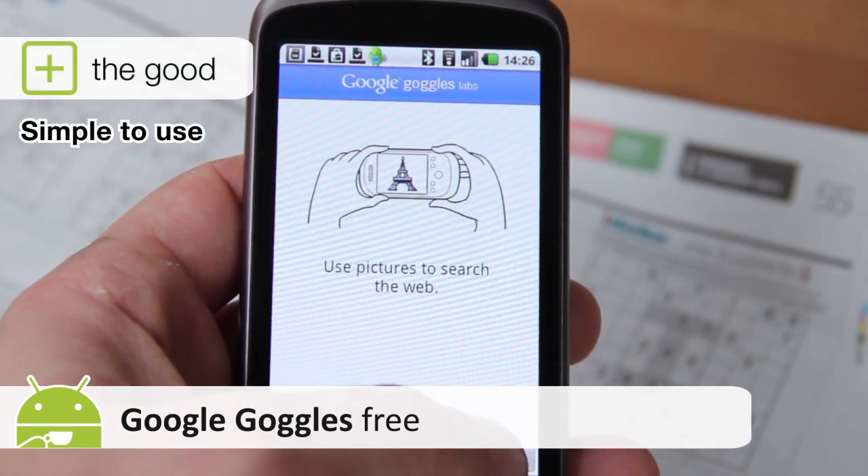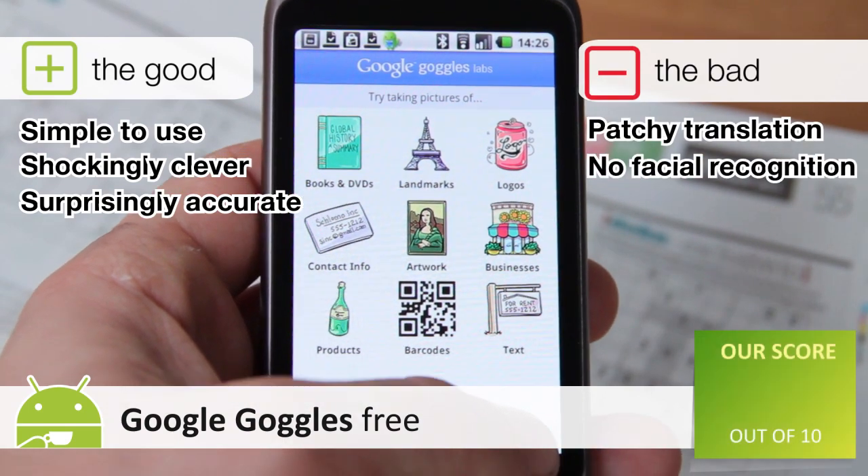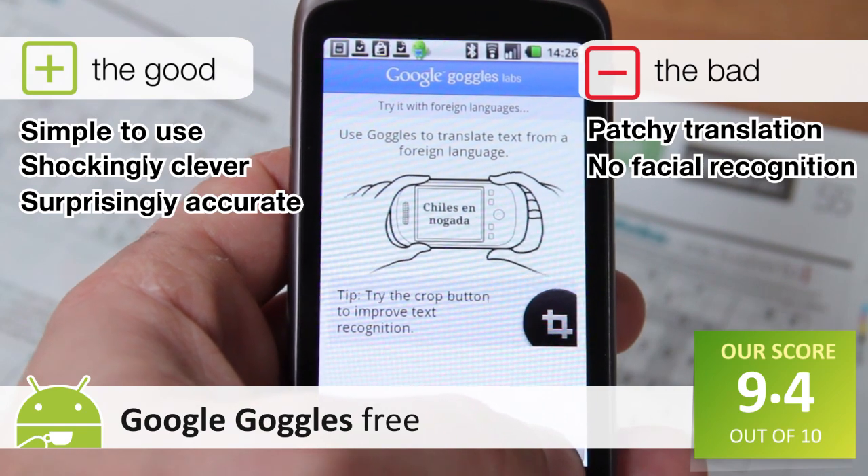In doing so, Goggles will, over time, completely change the way we relate not just to our phone, but to the world around us. So don't hesitate to download it.